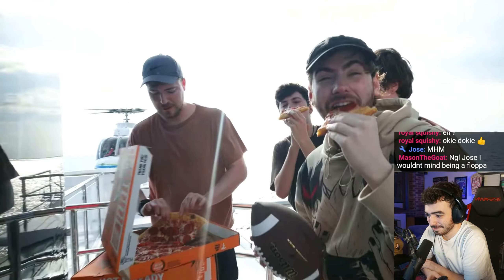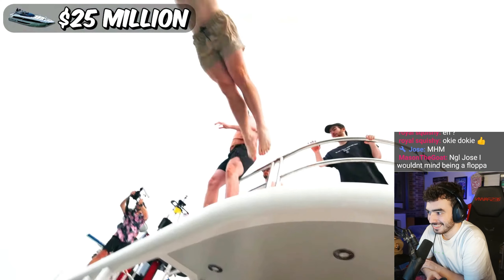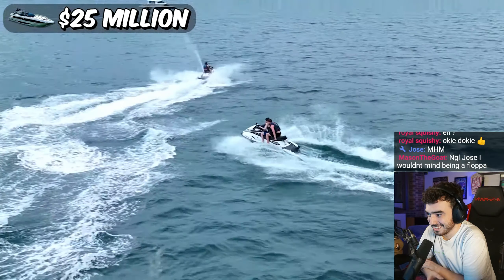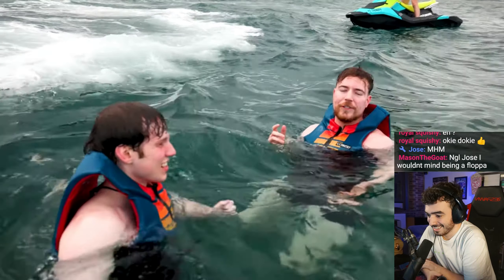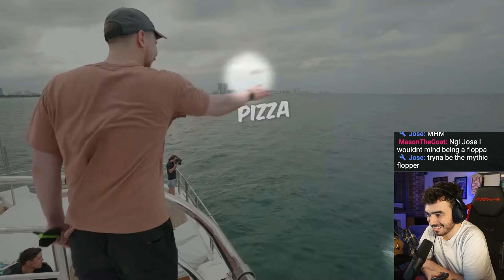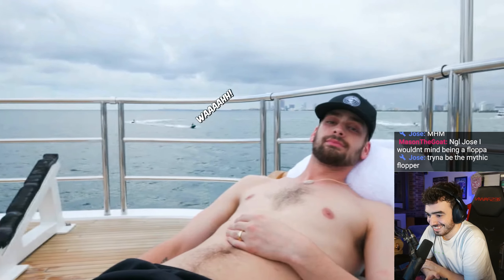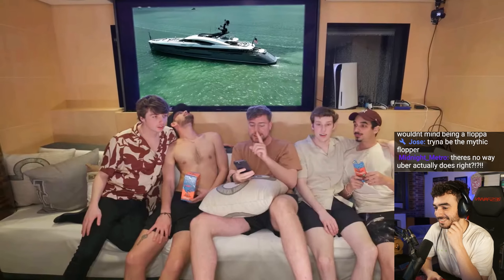I know you're not supposed to swim after you eat a bunch of pizza, but you're on a $25 million yacht, which thankfully comes with some jet skis. Tariq flipped the jet ski. Yo Mac, catch this pizza! It's a $25 million yacht and I'm the only one enjoying it.